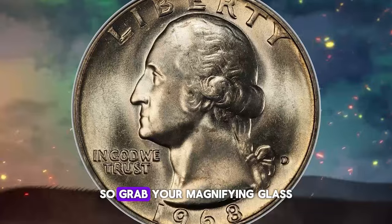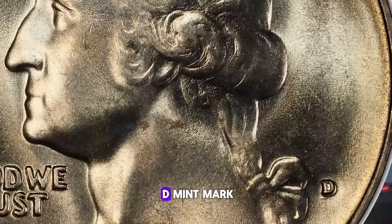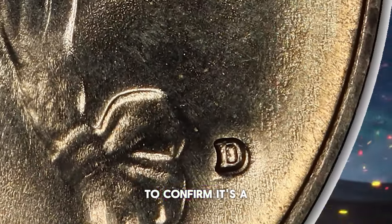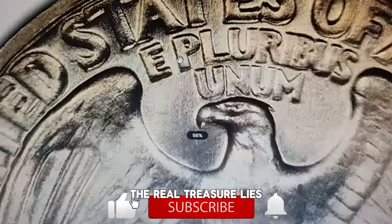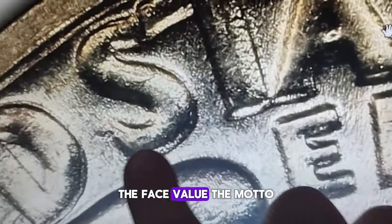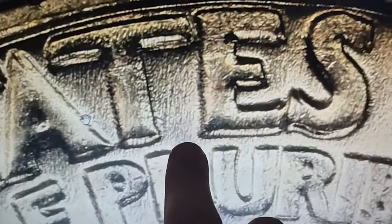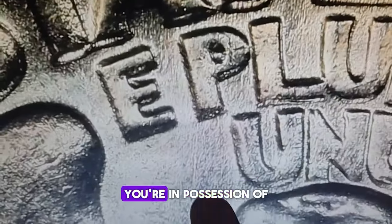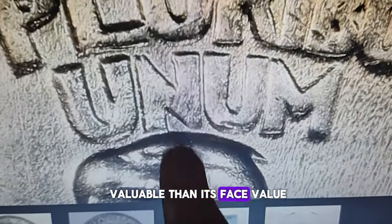Grab your magnifying glass and let's examine your 1968 Denver minted quarter. Look for the tiny D mint mark near George Washington's ponytail on the obverse to confirm it's a Denver issue. But the real treasure lies on the reverse side of the coin. Pay close attention to the lettering, the face value, the motto E Pluribus Unum, and United States of America. If you spot any die doubling on these features, you're in possession of a rare doubled die reverse quarter, which is far more valuable than its face value.